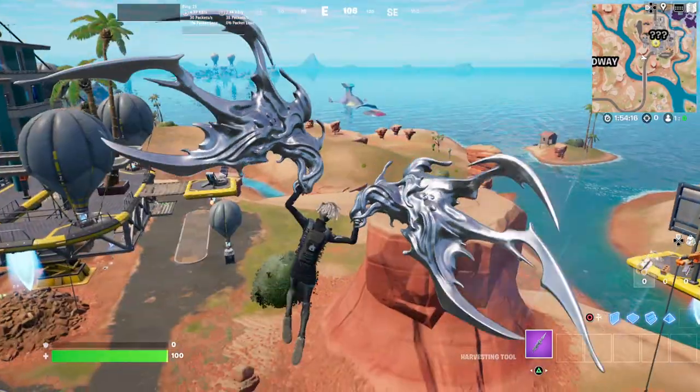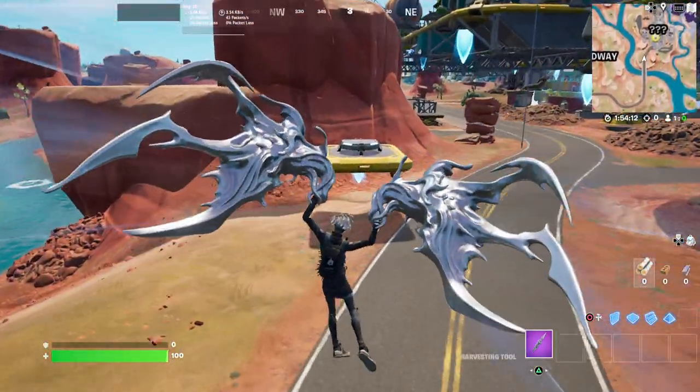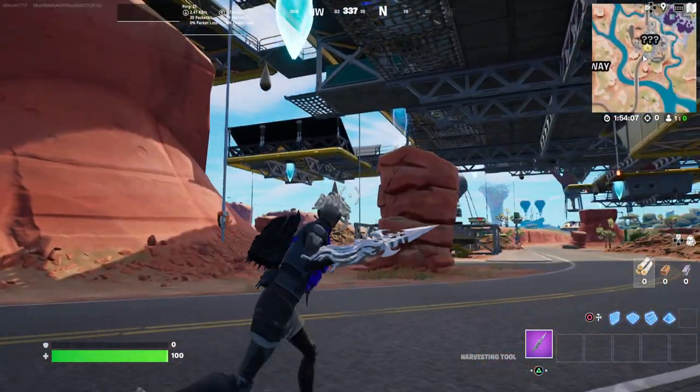They have definitely invested a lot in the No Sweat Insurance. But before we get this location guide started, if you guys have been enjoying Fortnite content on the channel, smash the like button, share the support, subscribe if you're new, and comment down below what you think of the season so far.